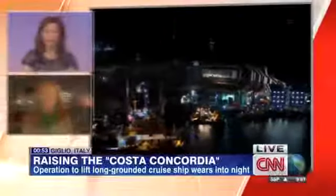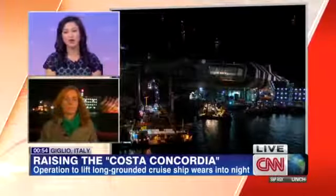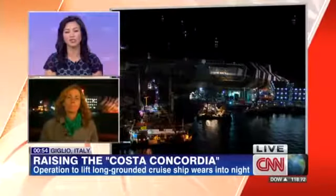Barbie Nadeau is in Giglio and she joins us live now. Barbie, this has taken longer than expected. When will this ship be raised?